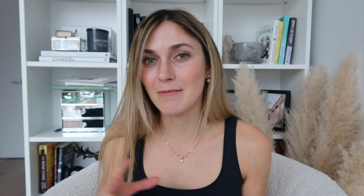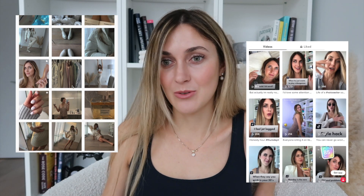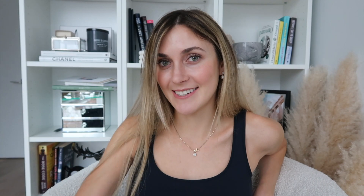If you're new here, then welcome. If you're not new, then welcome back. My name is Lisa Gabrielle and I make videos on fashion, beauty, wellness, and lifestyle. So if that interests you, make sure to go ahead and hit that subscribe button and ring the bell so you can join the family. If you want to check out my socials, I'm also on Instagram and TikTok — I'll leave those in the description down below. Okay, we have a lot of content to get through, so I'm just going to dive into it.